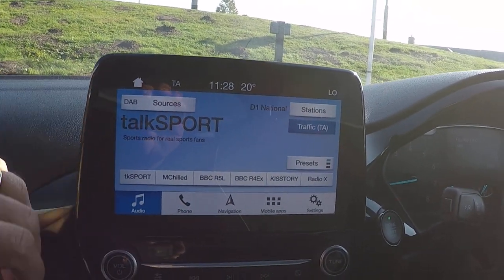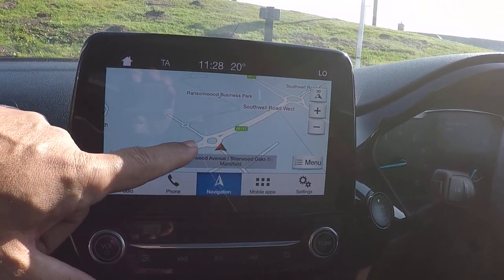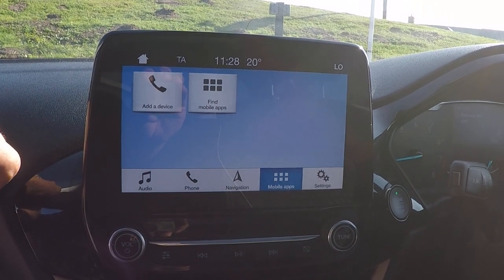Audio control including DAB radio, phone for Bluetooth, telephony and audio streaming, navigation with live traffic information systems and traffic avoidance systems. That'll save you getting stuck in queues from now on.